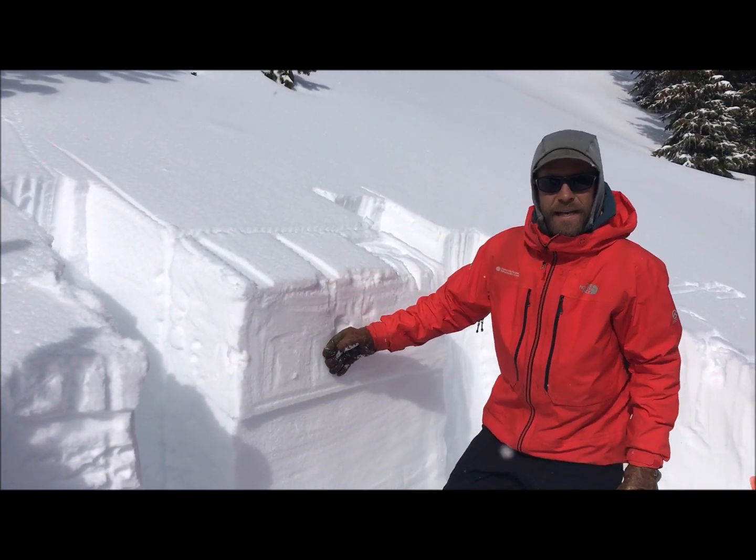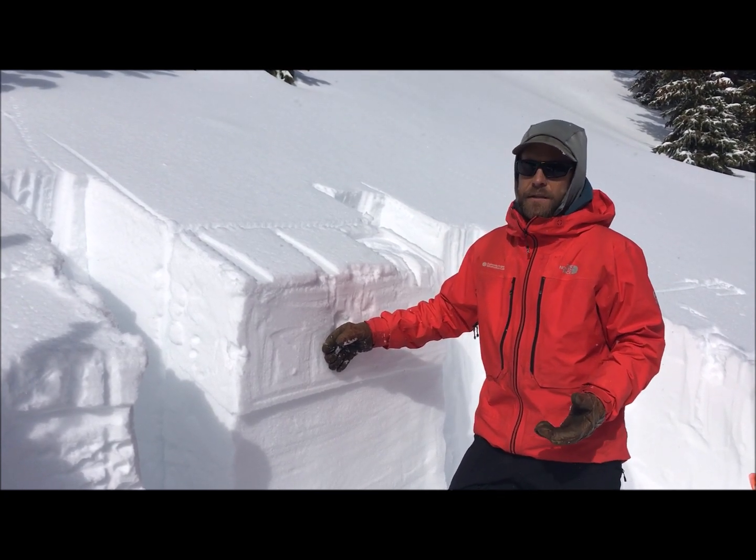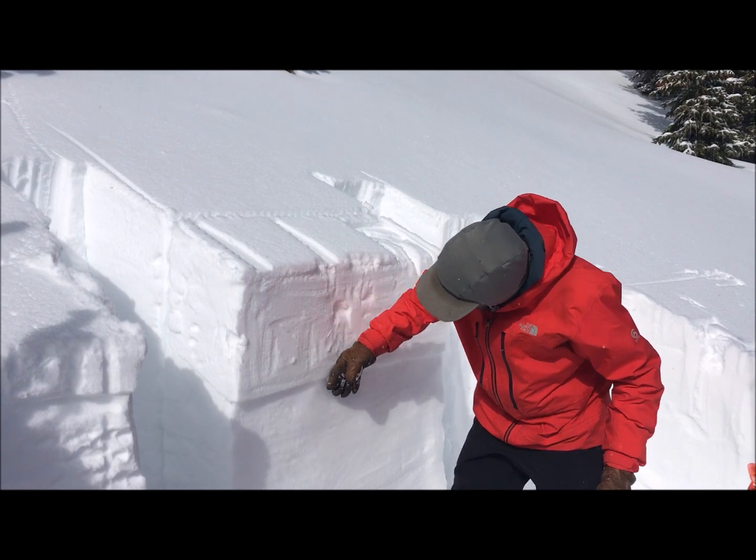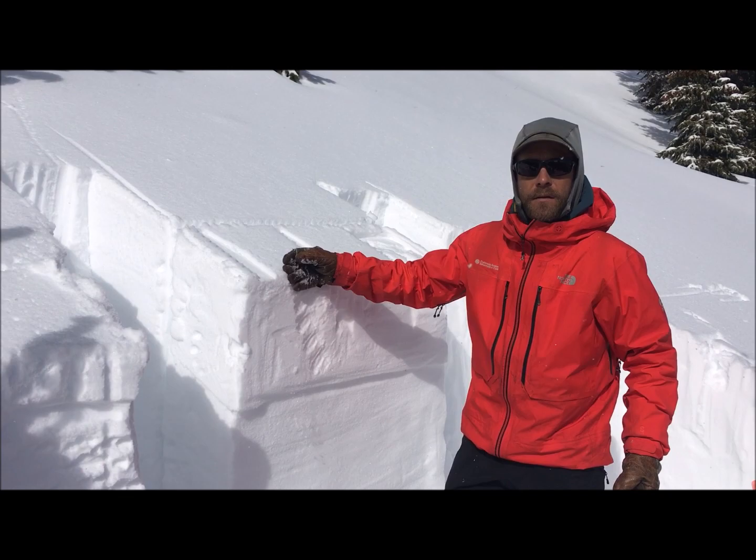That extended column test failed with six taps from the wrist — a fairly easy force to initiate failure in these weaker facets below a fairly cohesive slab.